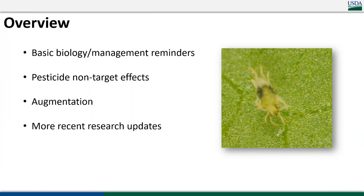I'll be going through an overview of pest mite biology, some management reminders about different ways we can manage them, both pesticide non-target effects and active ingredient efficacy overviews, talk a bit about augmentation for those experimenting with purchasing and releasing natural enemies to control mites, and throughout there'll be some recent research updates from my program sprinkled in.